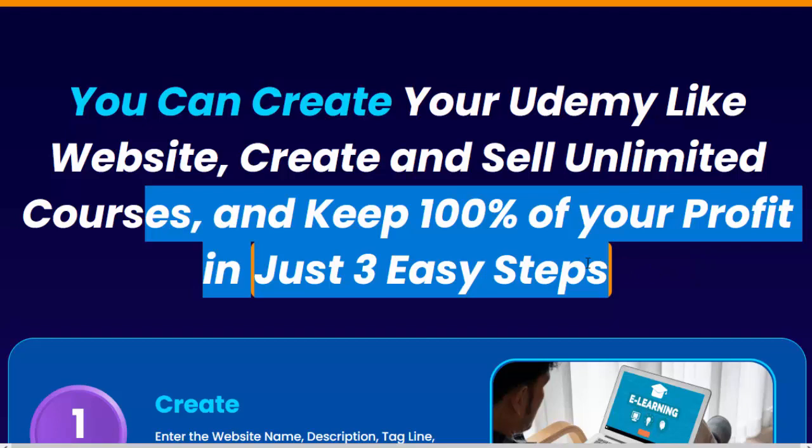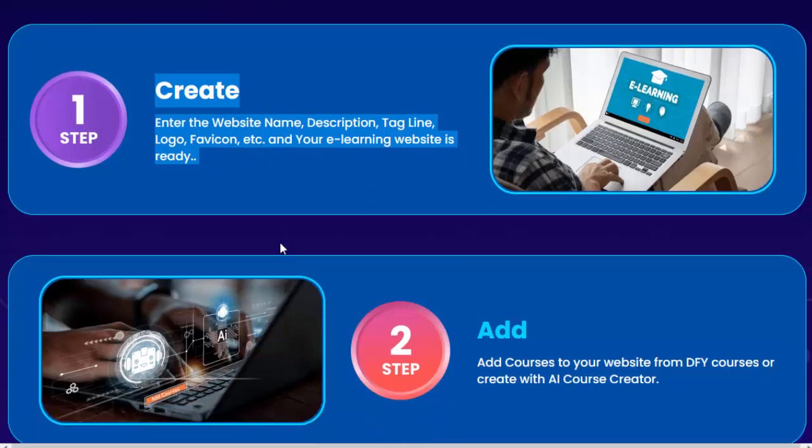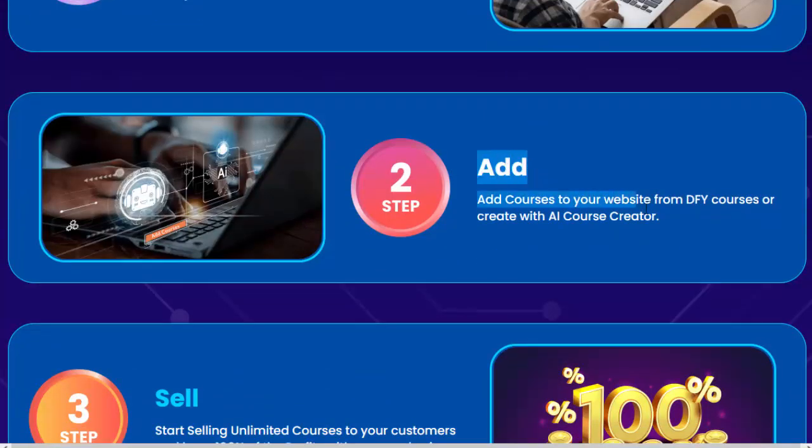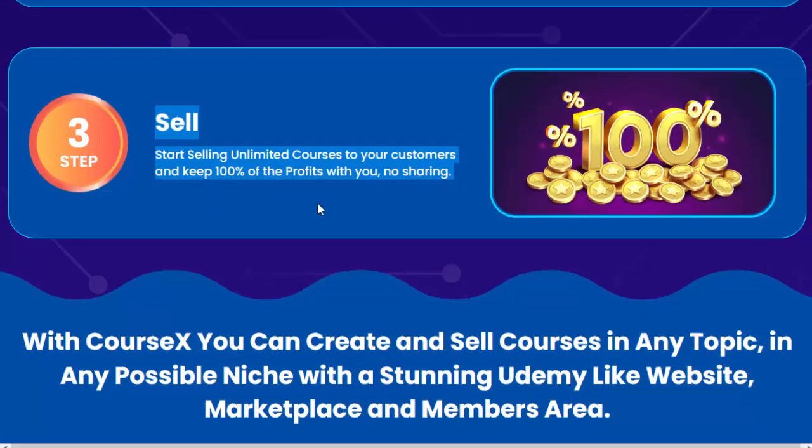Step number one, create: enter the website name, description, tagline, logo, favicon, and your e-learning website is ready. Step number two, add: add courses to your website from DFY courses or create with AI Course Creator. Step number three, sell: start selling unlimited courses to your customers and keep 100% of the profits with you. No sharing.